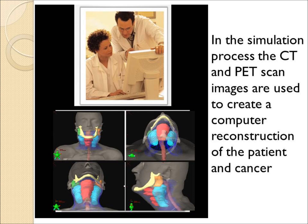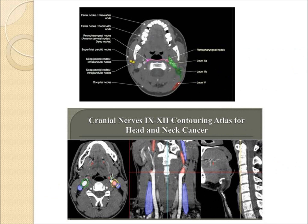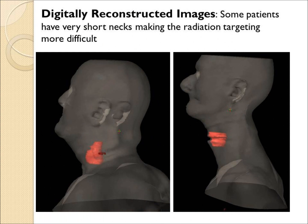A PET CT may help target or fuse the cancer, and there are guidelines from the RTOG on how to contour the normal structures so that they can be identified and protected when the computer plan is generated. A typical digital reconstruction of a patient is shown here.